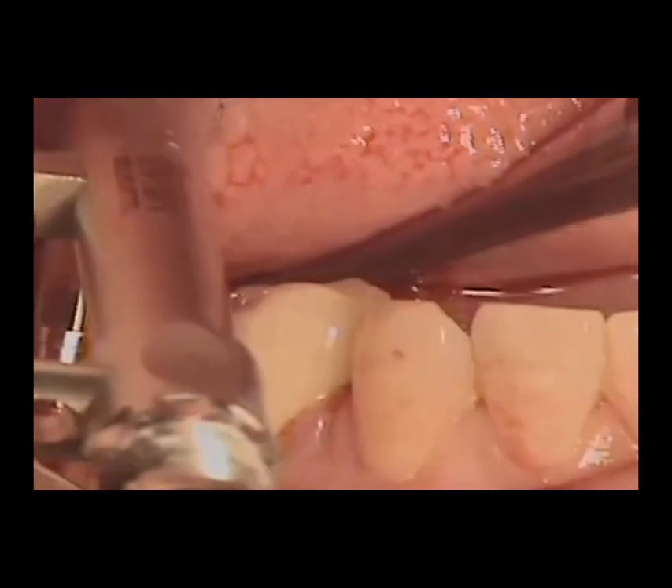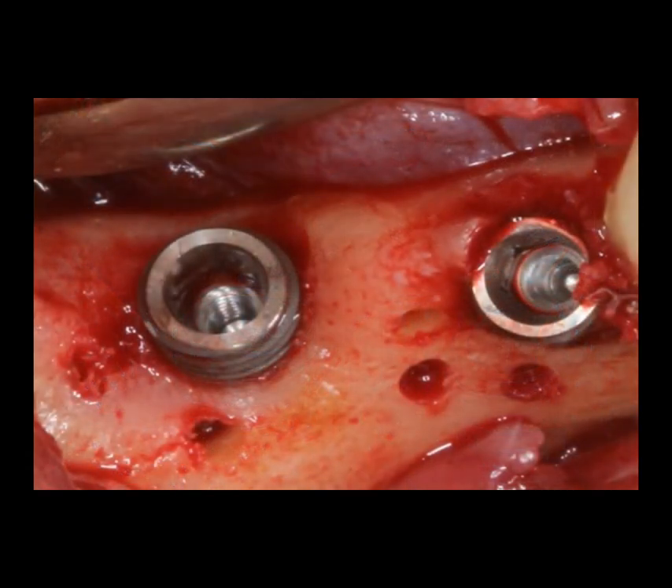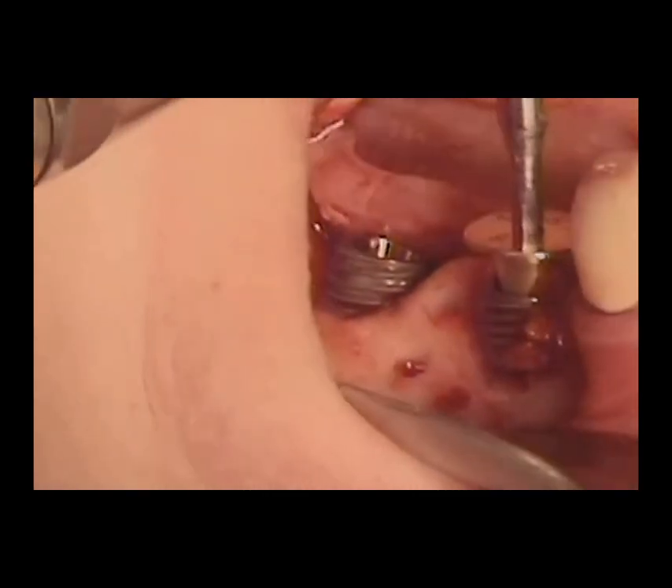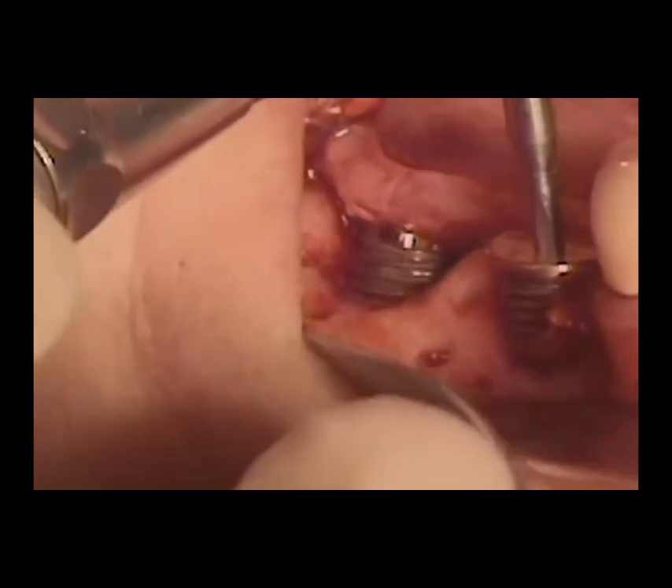Dental implants have revolutionized the field of restorative dentistry, offering patients a secure, durable, and natural-looking solution for missing teeth. Their benefits extend beyond aesthetics, providing functional advantages that improve patients' quality of life.